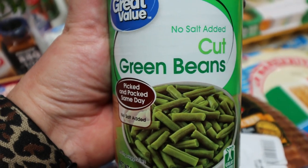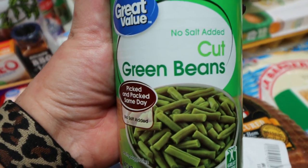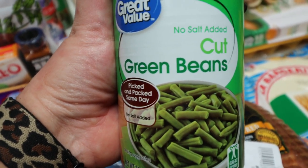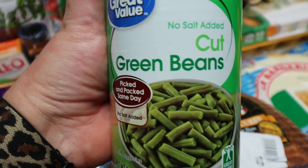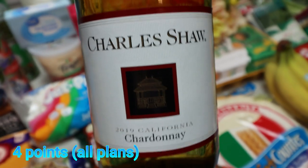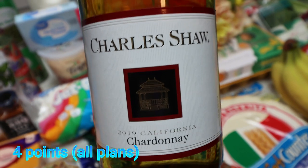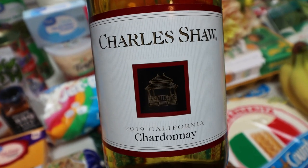Two cans of no-salt-added green beans for my dogs — every time we have a meal, we give our dogs green beans in place of table scraps. They love them; all we have to say is 'do you want beans?' and they get incredibly excited. Also a bottle of what used to be Two Buck Chuck at Trader Joe's — now over three dollars — picked up for a couple of dinner recipes.